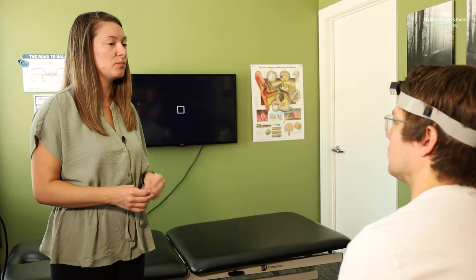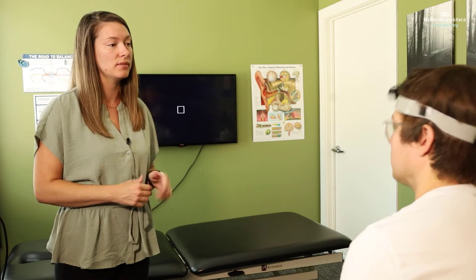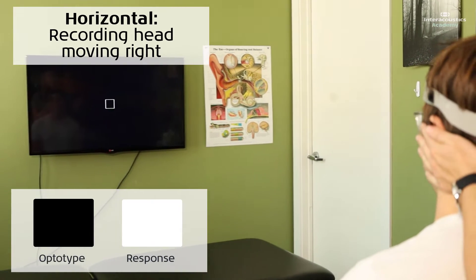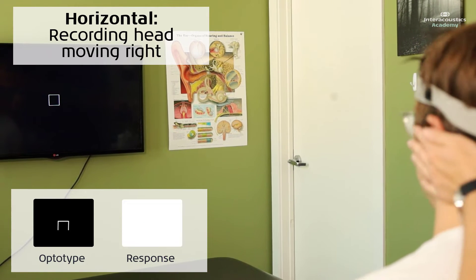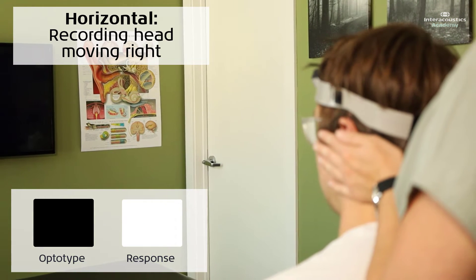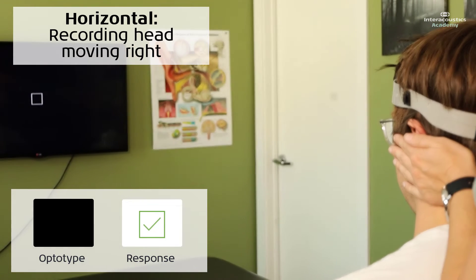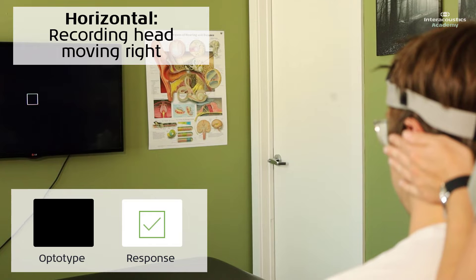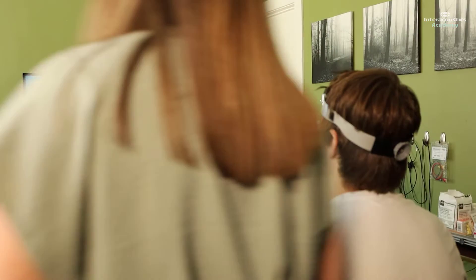For this one, I'm going to be moving your head side to side to the beat of the metronome. Your job is the same — you're going to use the remote control to indicate which way the bracket is opening. Again, if you're not sure, let me know and I'll mark that on the computer. Very good. All right, we're going to do that one more time.